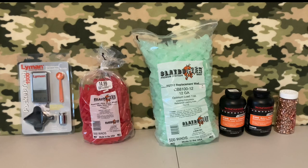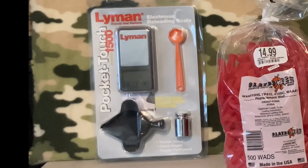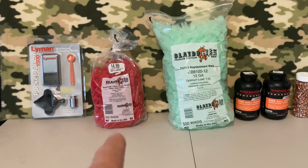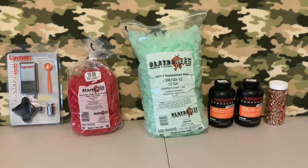What I have laid out here is what I've been able to pick up just this week alone. I started looking into this Monday or Tuesday, and between Tuesday, Thursday, and Friday I picked all this up. On the left is a Lyman Pocket Touch 1500 electronic scale — it comes with a check weight, a powder pan, and a powder measure so you can scoop powder out, dump it into the pan, and then dump it right into your shell. I also have some 410 shot shell wads — Clay Buster WAA10HS, SP410, 410SC, or WAA41 replacement wads from Cabela's, $15 for 500.